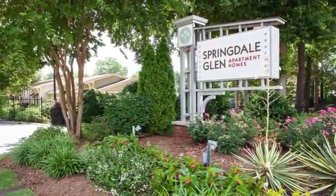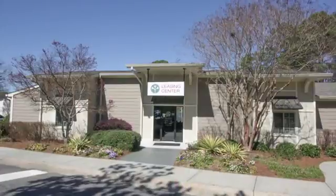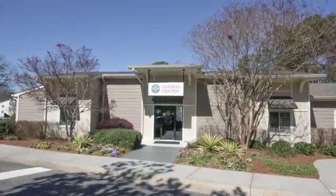Welcome to the Springdale Glen community, where we've completed a multi-million dollar renovation to make your rental experience even better.